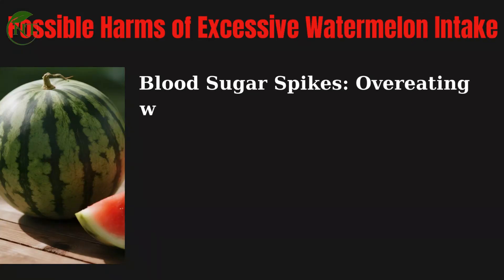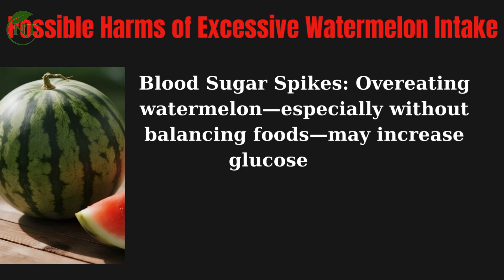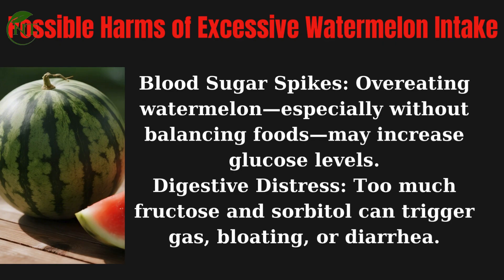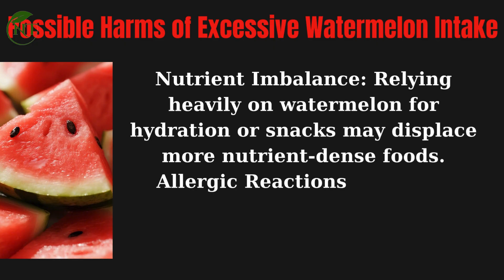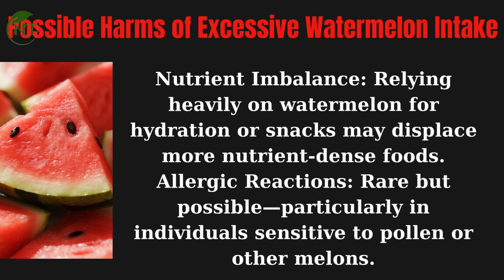Possible harms of excessive watermelon intake include blood sugar spikes — overeating watermelon, especially without balancing foods, may increase glucose levels. Too much fructose and sorbitol can trigger gas, bloating, or diarrhea. Relying heavily on watermelon for hydration or snacks may displace more nutrient-dense foods. Allergic reactions are rare but possible, particularly in individuals sensitive to pollen or other melons.